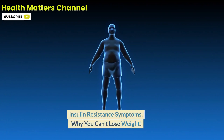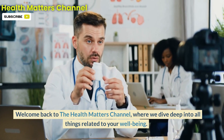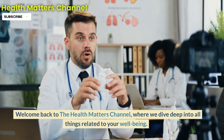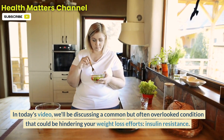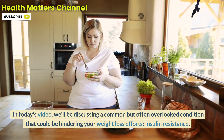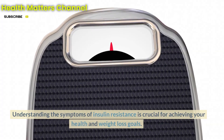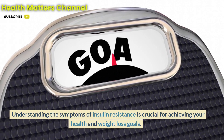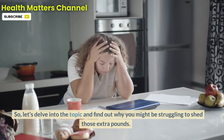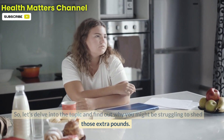Insulin Resistance Symptoms: Why You Can't Lose Weight. Welcome back to the Health Matters channel, where we dive deep into all things related to your well-being. In today's video, we'll be discussing a common but often overlooked condition that could be hindering your weight loss efforts — insulin resistance. Understanding the symptoms of insulin resistance is crucial for achieving your health and weight loss goals. Let's delve into the topic and find out why you might be struggling to shed those extra pounds.